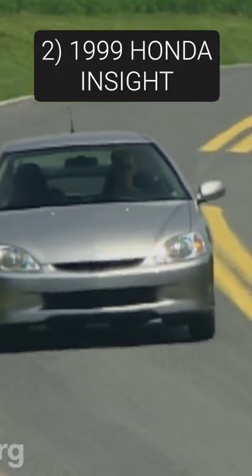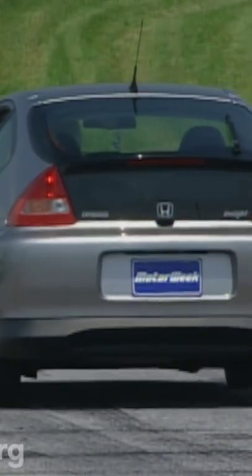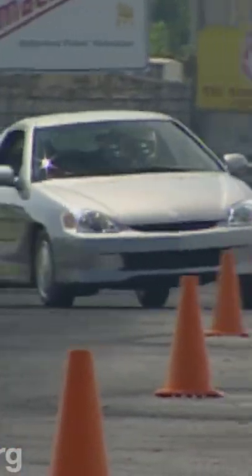1999 Honda Insight. With a Cd of just 0.25, the Insight takes a decade and a half of aero knowledge, worked with both its lightweight and efficient hybrid powertrain, to make it one of the world's most fuel-efficient cars ever made.